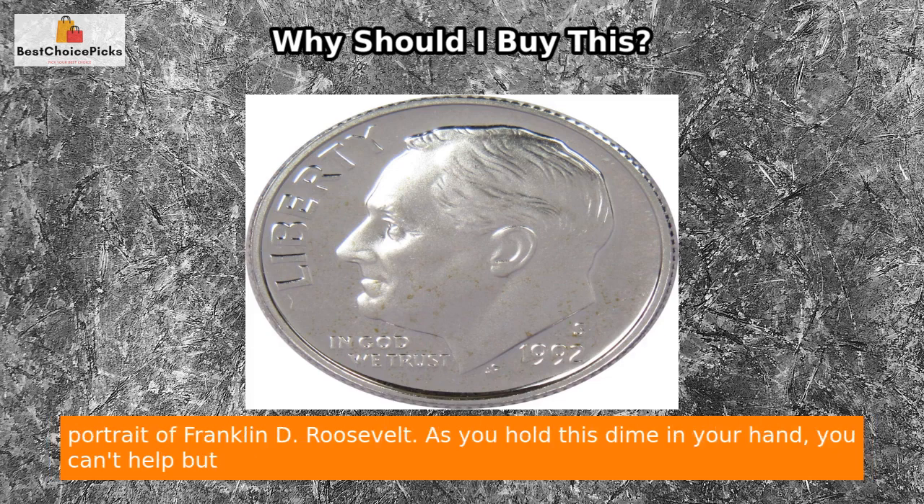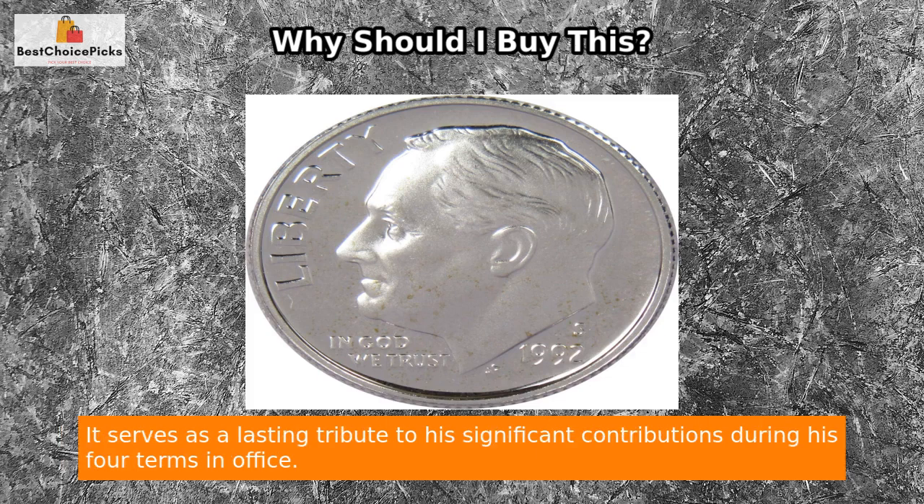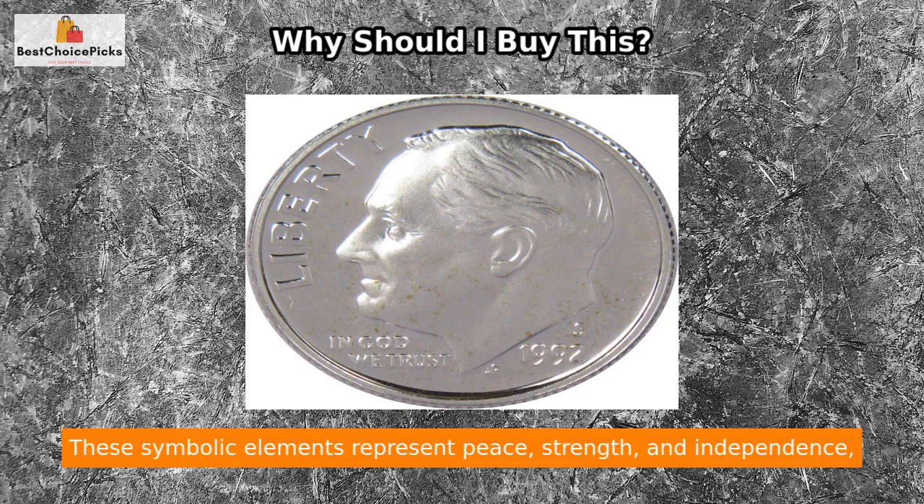The obverse side of this dime features a lifelike portrait of Franklin D. Roosevelt. As you hold this dime in your hand, you can't help but appreciate the attention to detail and the skillful rendering of the former president's likeness. It serves as a lasting tribute to his significant contributions during his four terms in office.